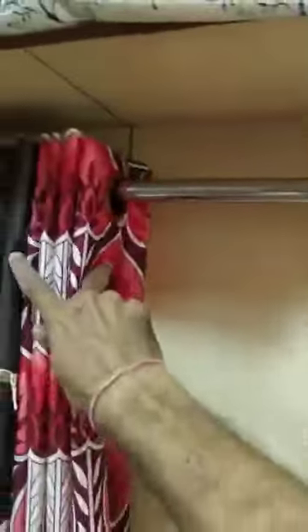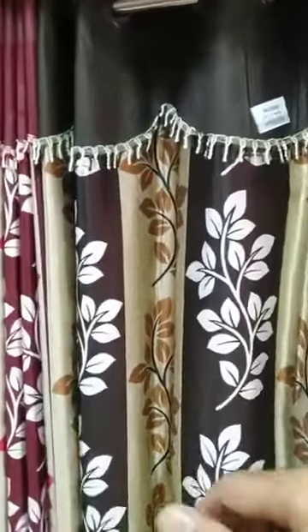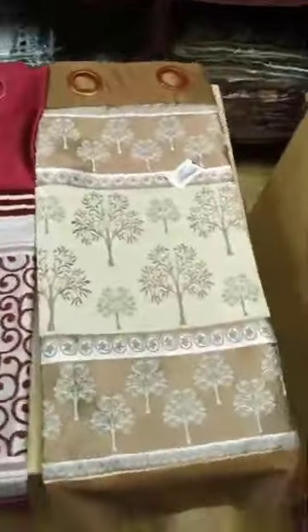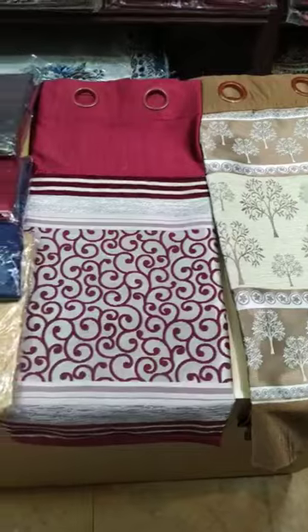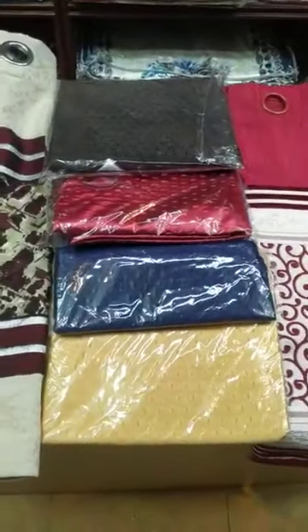In different variety, lot of colors. Plain cotton also available in both sides - door and window.